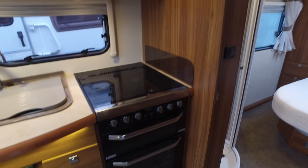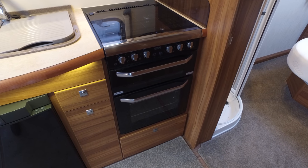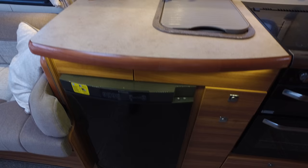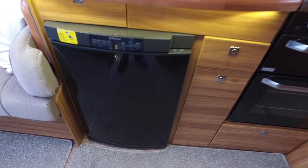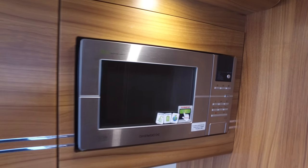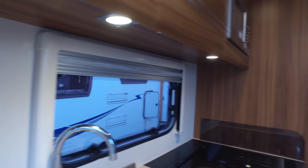The Thetford Aspire 2 oven and grill with three gas burners and one electric hot plate, the Corian effect sink, and a Dometic fully automatic fridge freezer. And let's not forget the Daewoo microwave — they make very nice cars by all accounts. LED lighting all the way through.